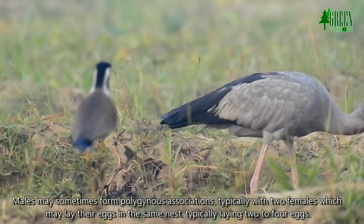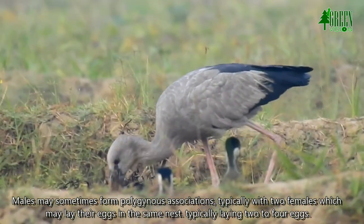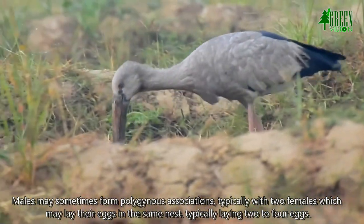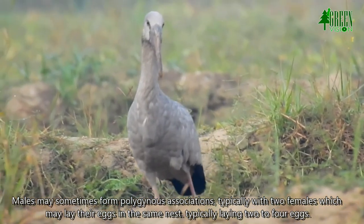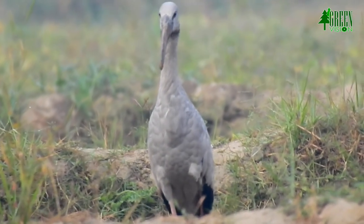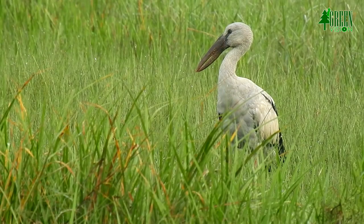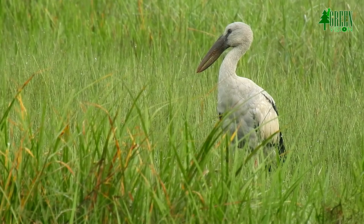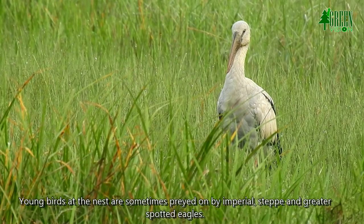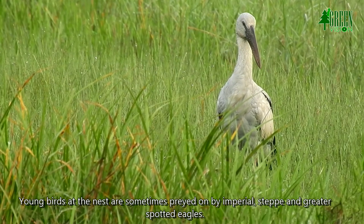Males may sometimes form polygynous associations, typically with two females which may lay their eggs in the same nest, typically laying two to four eggs. Young birds at the nest are sometimes preyed on by imperial, steppe, and greater spotted eagles.